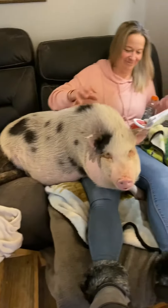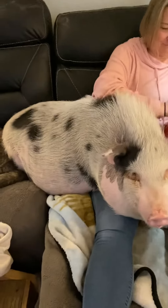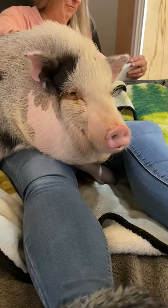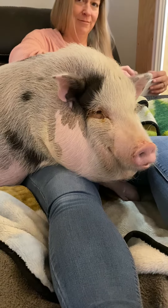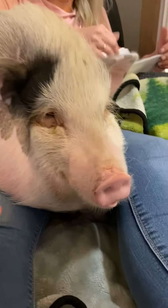This is our little lap dog, say hi. You sitting on momma? You gonna talk to us? Talk to everybody, come on.